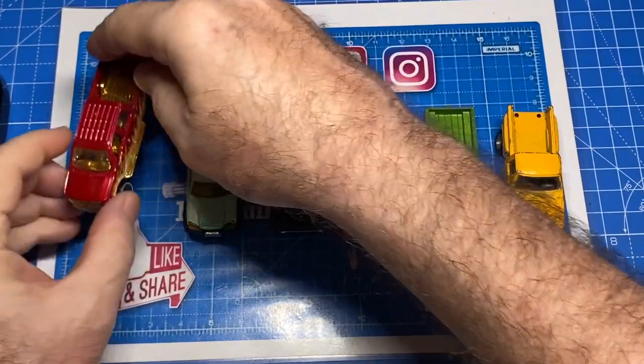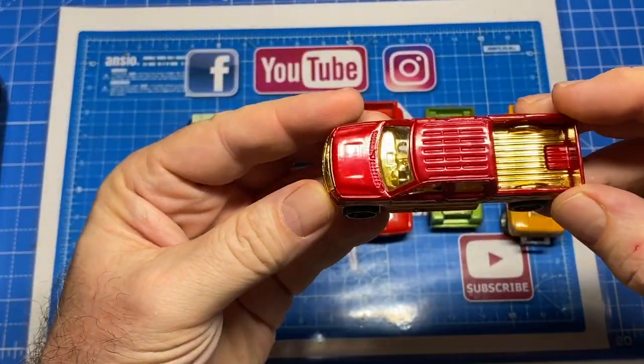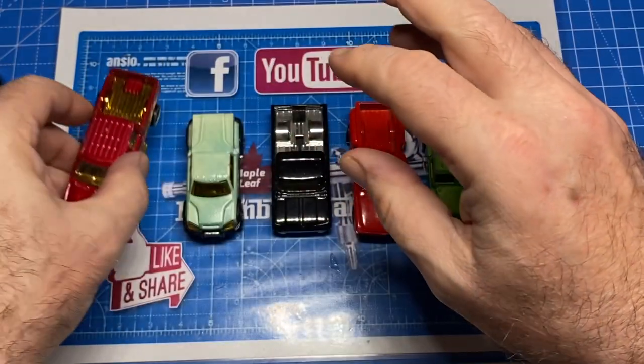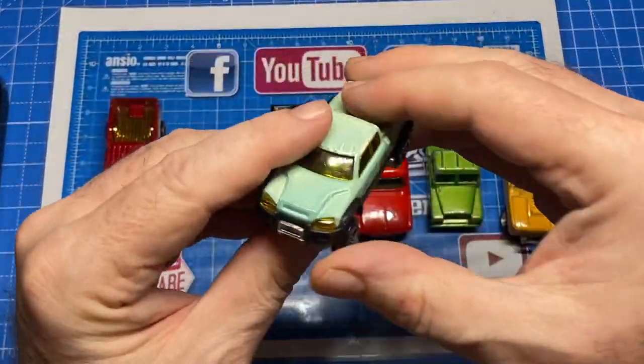Hi everybody, and a warm welcome back to Maple Leaf Matchbox Makeovers. I'm Andrew, and on the bench today is a Ford F-150 by Hot Wheels.